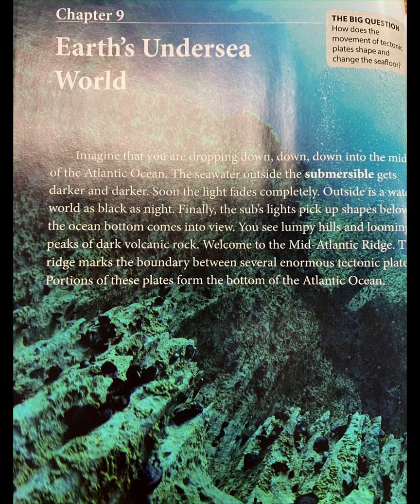Imagine that you are dropping down, down, down into the middle of the Atlantic Ocean. The seawater outside the submersible gets darker and darker. Soon the light fades completely. Outside is a watery world as black as night. Finally, the sub's lights pick up shapes below as the ocean bottom comes into view. You see lumpy hills and looming peaks of dark volcanic rock. Welcome to the Mid-Atlantic Ridge.